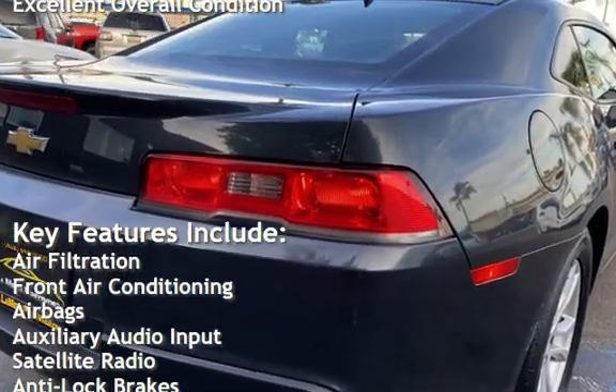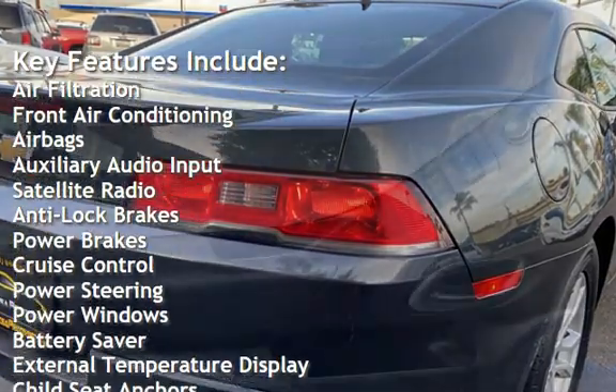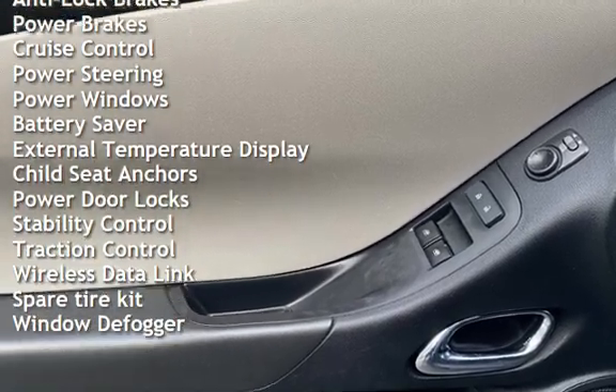Air filtration, front air conditioning, airbags, auxiliary audio input, satellite radio, anti-lock brakes, power brakes, cruise control, power steering, and power windows.